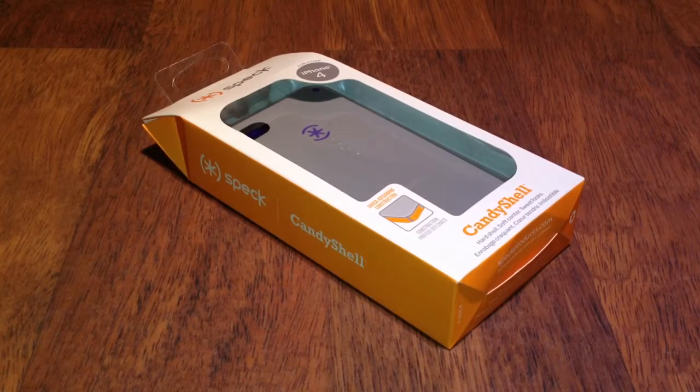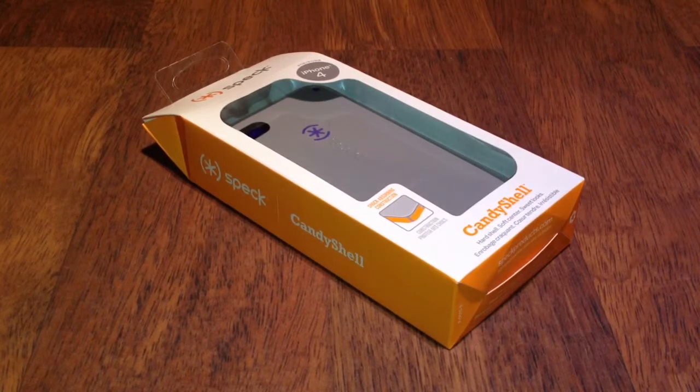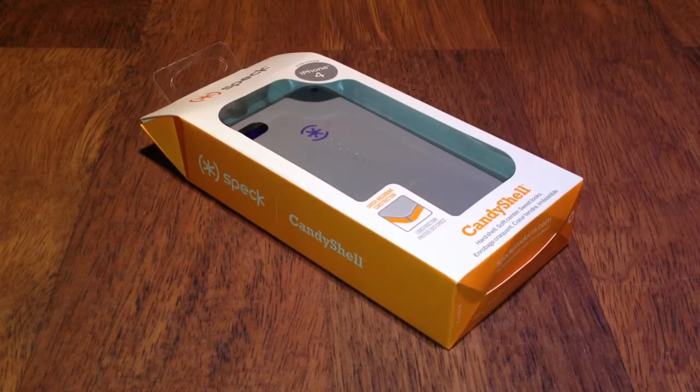This case retails for about £25 guys, wherever you go. If you're in America I think it's $30 something dollars, I'm not sure about that. But I'm afraid this is only going to be a UK giveaway as I cannot arrange worldwide postage. Sorry.